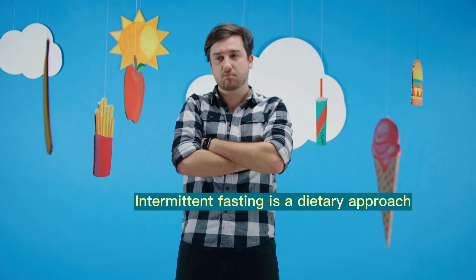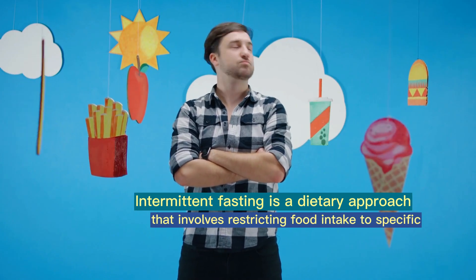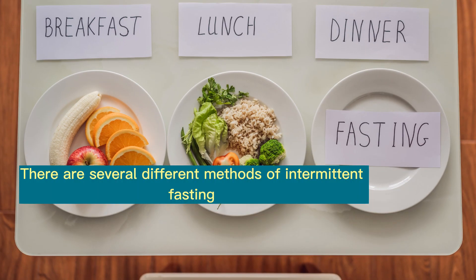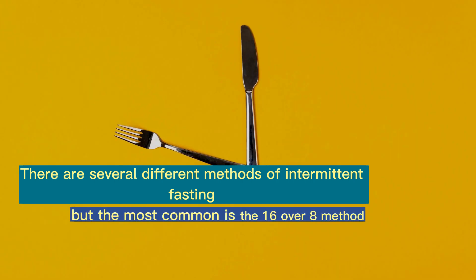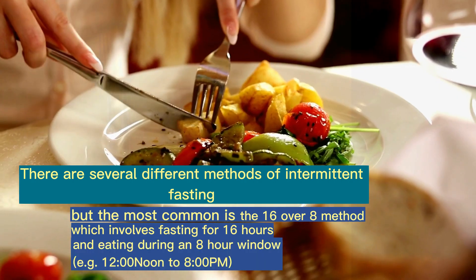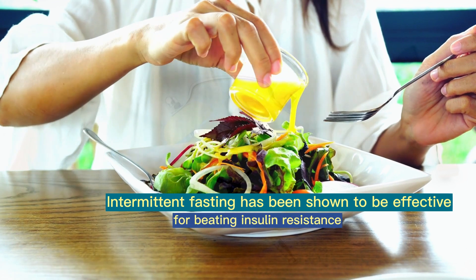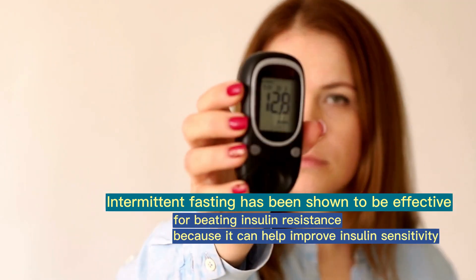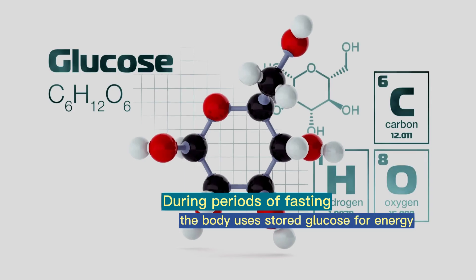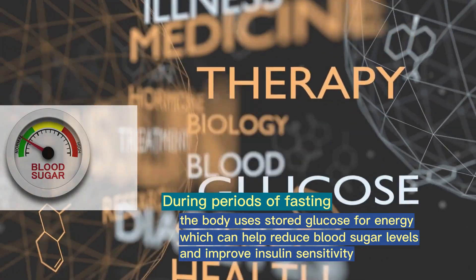2. Intermittent Fasting. Intermittent fasting is a dietary approach that involves restricting food intake to specific time periods or cycles of eating and fasting. There are several different methods, but the most common is the 16/8 method, which involves fasting for 16 hours and eating during an 8-hour window. Intermittent fasting has been shown to be effective for beating insulin resistance because it can help improve insulin sensitivity and glucose metabolism. During periods of fasting, the body uses stored glucose for energy, which can help reduce blood sugar levels and improve insulin sensitivity.